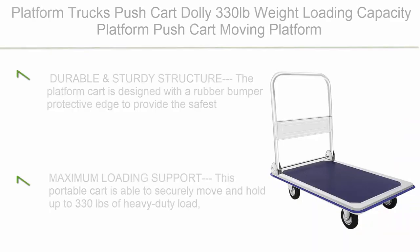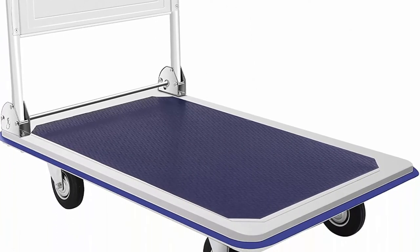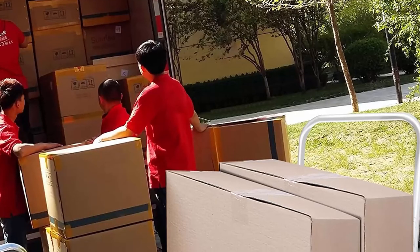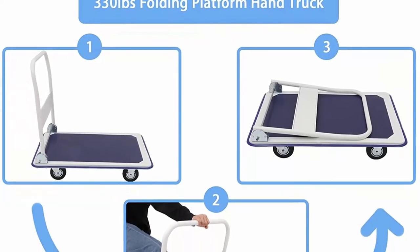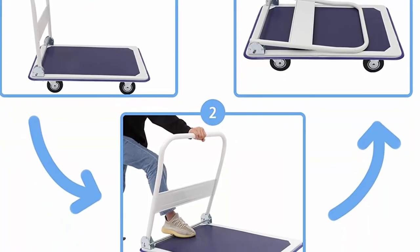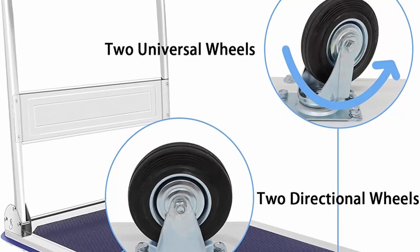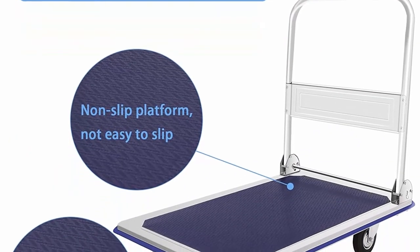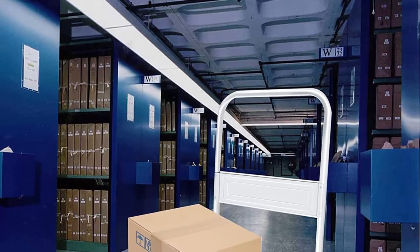Top 7: Platform Trucks Pushcart Dolly — 330lb weight loading capacity, moving platform hand truck with 360-degree swivel wheels, foldable flat pushcart for luggage and warehouse, easy storage. Durable and sturdy structure: the platform cart is designed with a rubber bumper protective edge for safe transportation. High-quality stainless steel material and solid structural design result in a sturdy, durable, foldable, and portable cart. The handle folds down to save space. Two universal wheels and two directional wheels make it easy to steer around corners. The rubber-covered wheels are noiseless when moving.